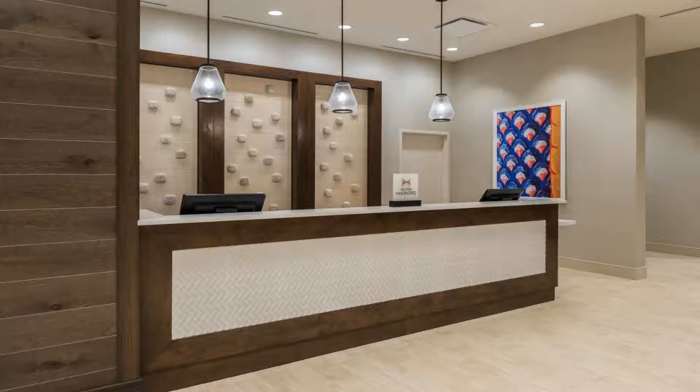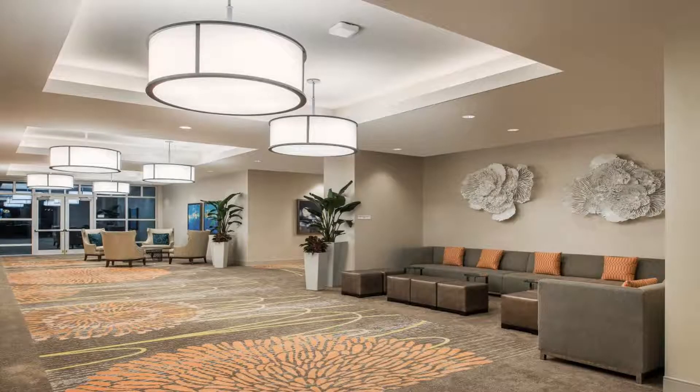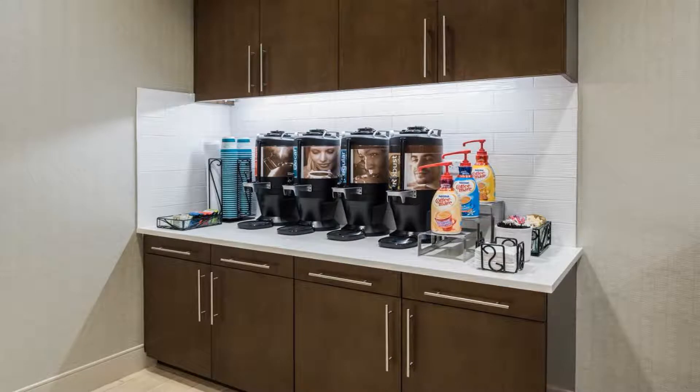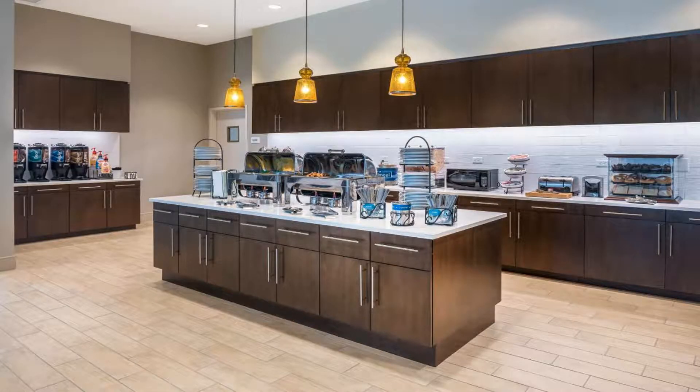Dolphin Mall is an 8-minute walk from Homewood Suites by Hilton Miami Dolphin Mall, while Miracle Mile Miami is 11 miles away. The nearest airport is Miami International Airport, 10 miles from the accommodation. Use our link in the description to get a special discount on this hotel. Don't forget to like and subscribe to our channel.